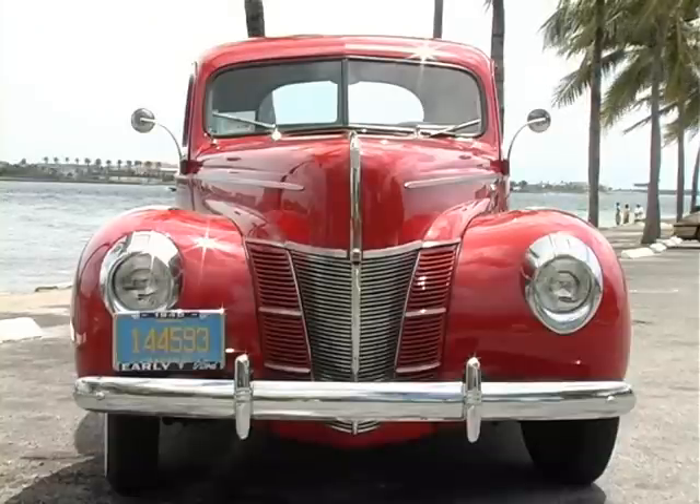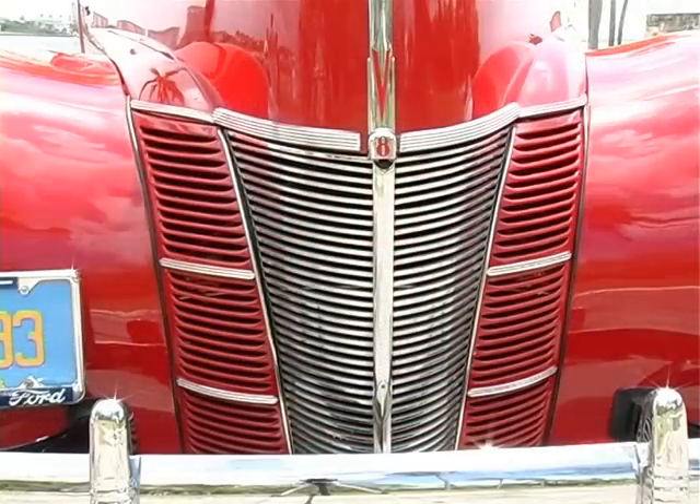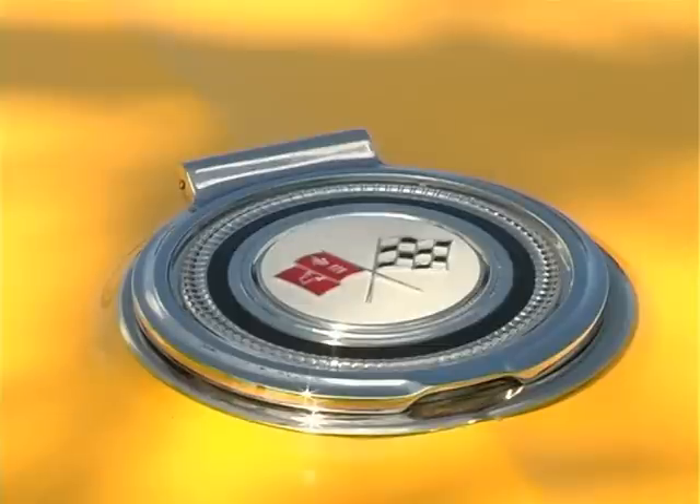But the 1940 Ford — I really like the grille structure on it. It was the only year that Ford had that design with the three pieces and the louvers down the sides. And I also like the taillights, which were the Sargent stripes, and that's what really made me like that car.